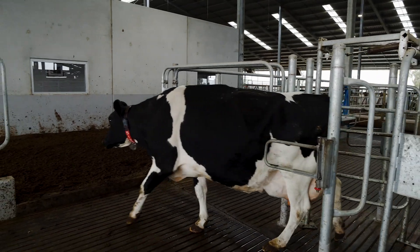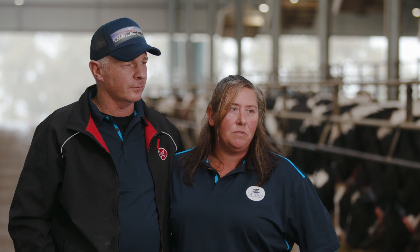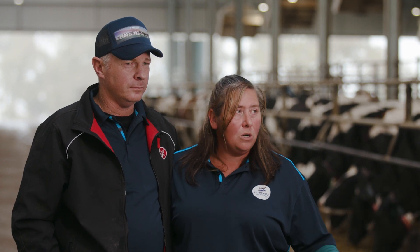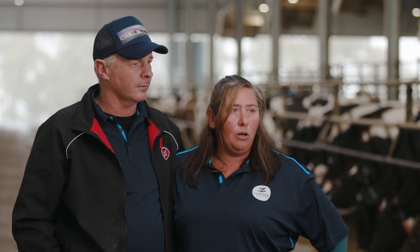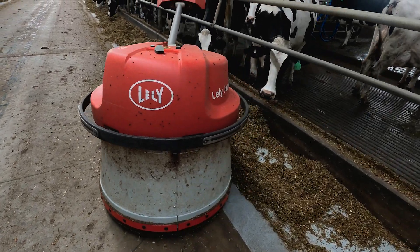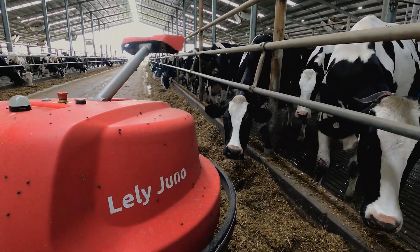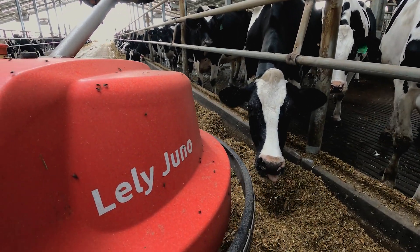They'll have access to the Cosmix behind the robots as well, so when they're tied up getting prepared for shows we wanted them to get the full use of it — that's where the fifth one comes in. We actually have a sixth one that's going to be installed in our Springer Barn. We'll be able to use that to feed lead feed to our springers and keep track of the transition feeding for fresh cows. The Lely Juno does a run about every hour, pushing the feed in — it's just one less job you have to do and you know it's getting done.